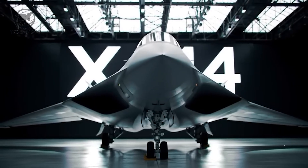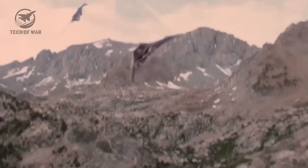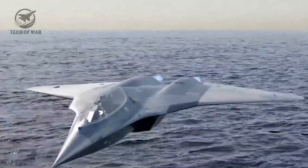The X-44 Manta is shaking up aerial warfare. Unlike those roaring relics from yesteryear, this jet's engineered for hush, velocity, and evasion. It materializes and fades quicker than radar can spot it, rendering vintage fighters clunky and outdated.